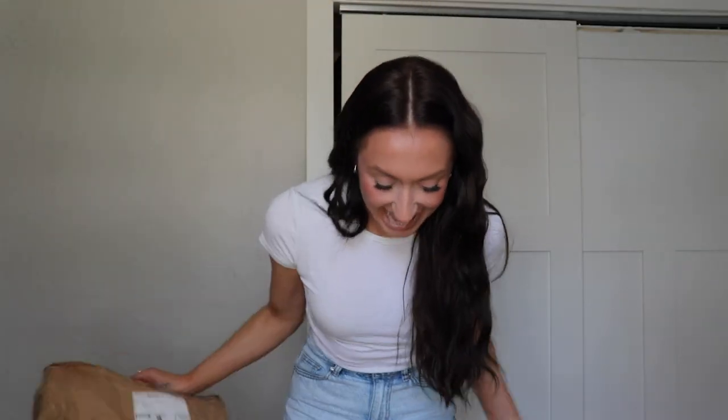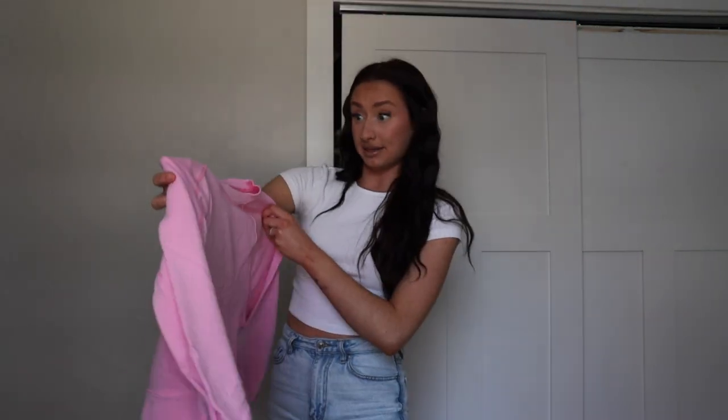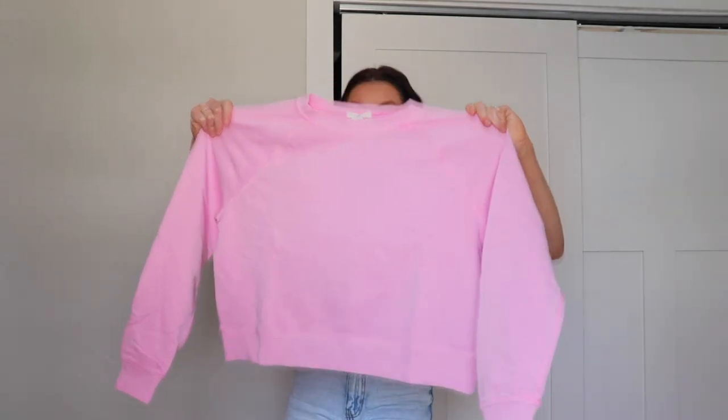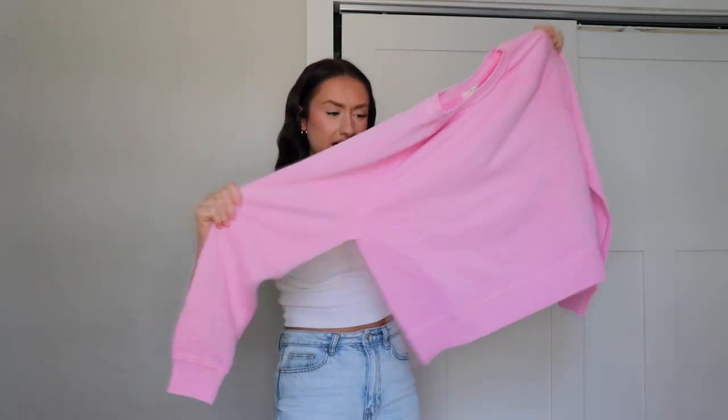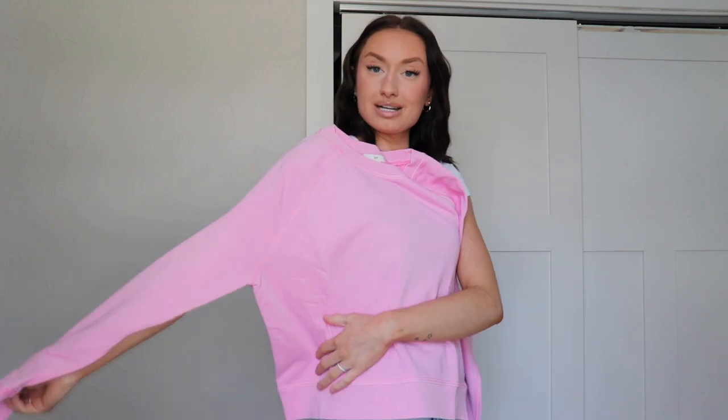I already love the pops of color that are in here. So here's all my goodies. The first thing already fell out of the packaging. I am so glad I got this in a large — are you kidding me, this runs small. I almost wish I got this in an extra large because this is how I would expect at least a medium to fit. But let's just go ahead and try it on.